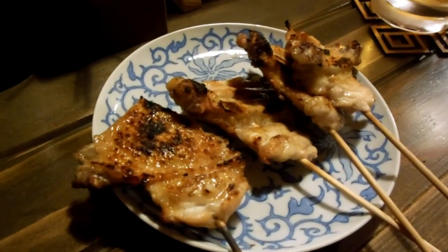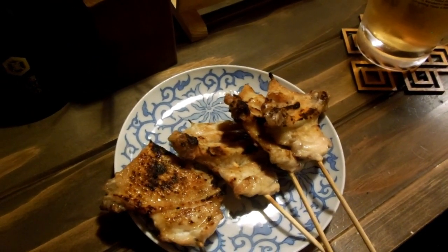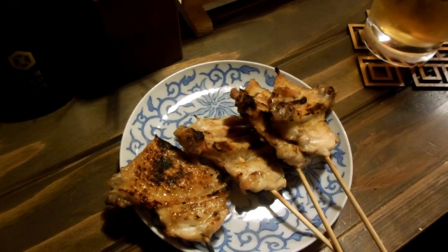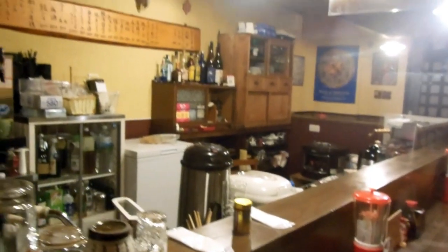As was this — tebosaki chicken. Absolutely excellent, really really tasty chicken. Tebosaki. Sort of salty, barbecued chicken basically. Really tasty.